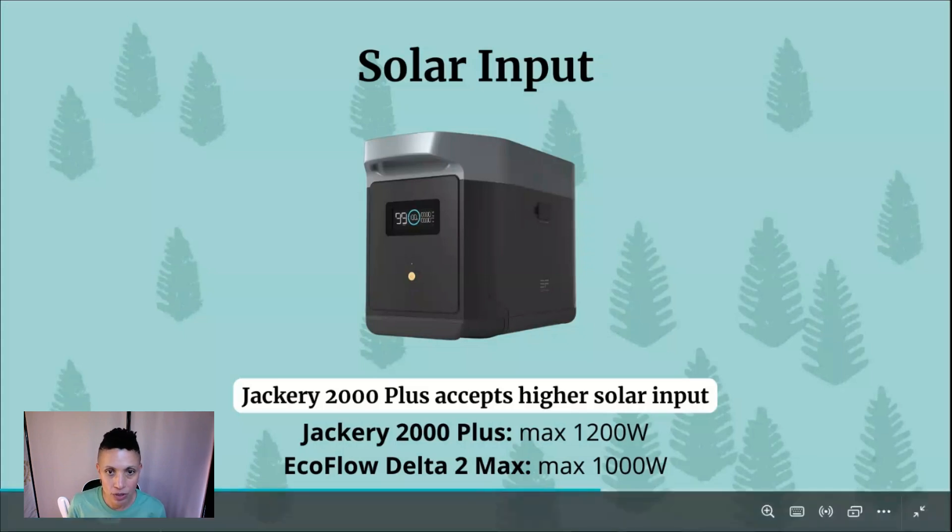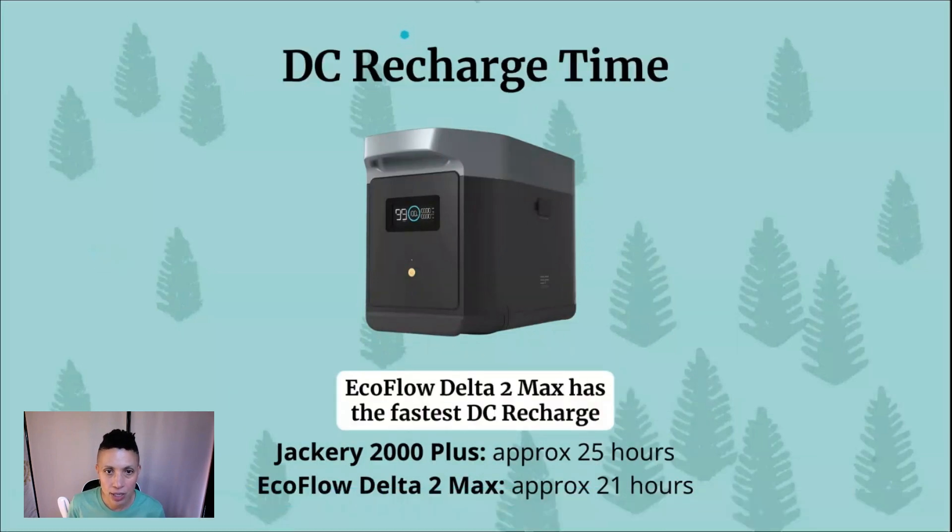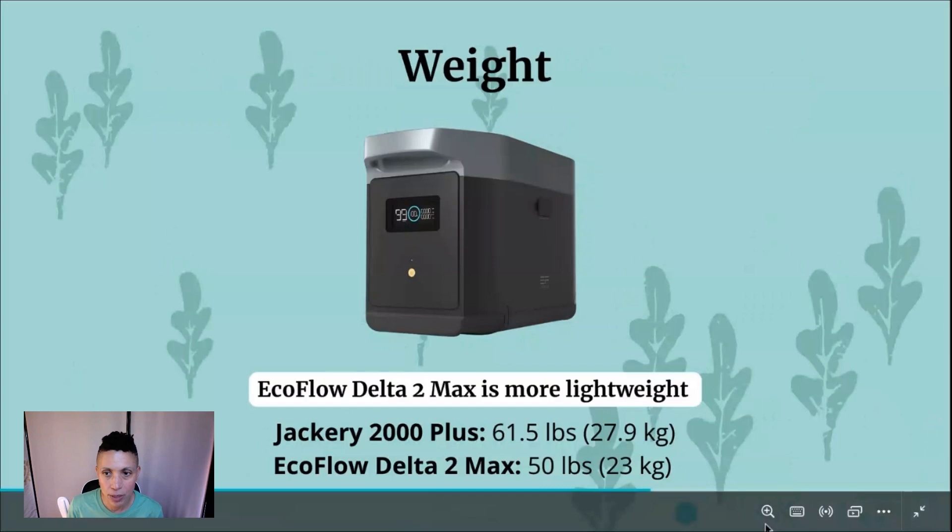Next, DC charging via the 12-volt cigarette port on your car is a popular option, especially when camping or living off-grid. This is always the least efficient way to charge a power station. The EcoFlow Delta II Max charges fastest by DC at about 21 hours, whereas the Jackery 2000 Plus takes about 25 hours — so they're similar in that regard.